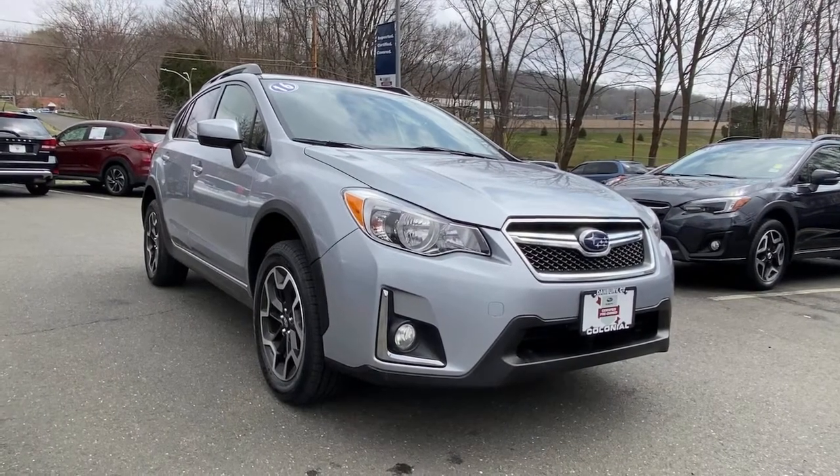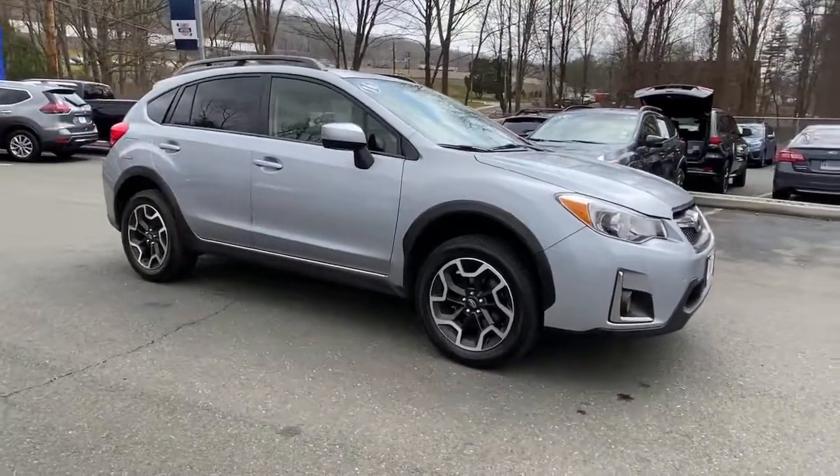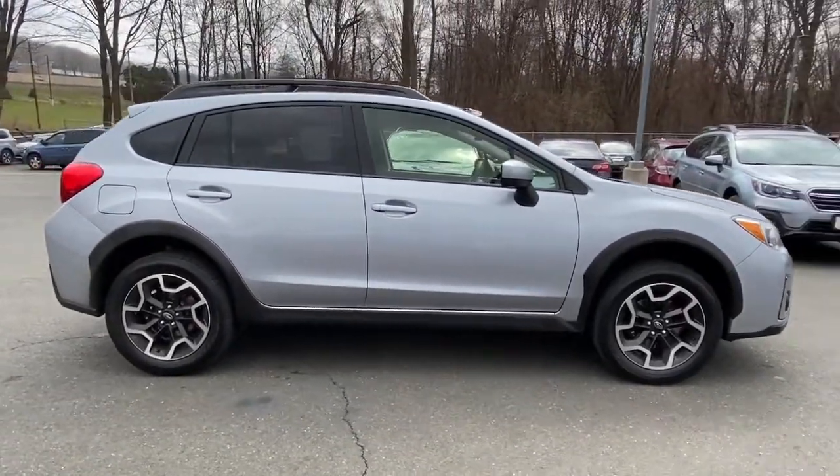Enjoy the view of this 2016 Subaru Crosstrek. This vehicle still has fewer than 5,000 miles on the clock, so it won't last long.